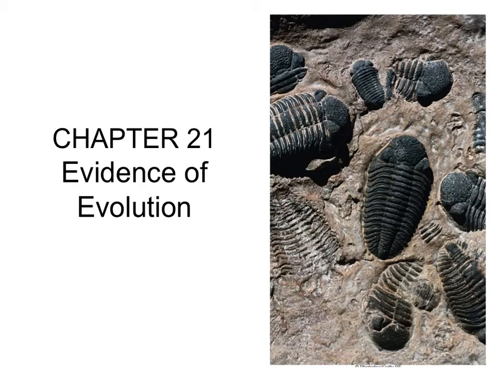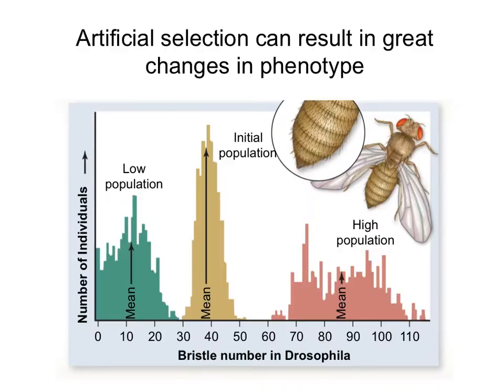Now we will discuss what evidence there is to support that evolution happens. The main experimental observation of evolution comes from artificial selection.